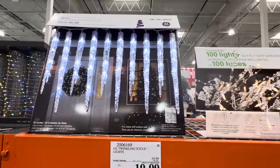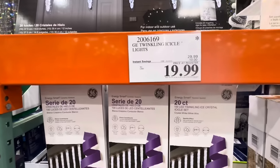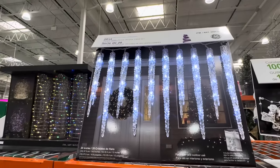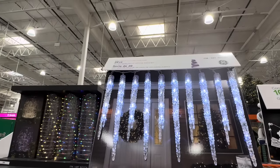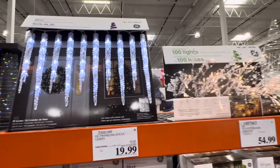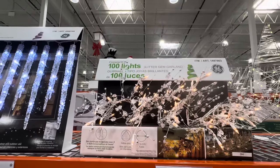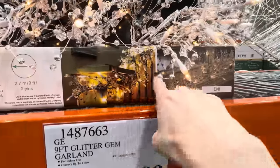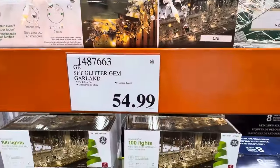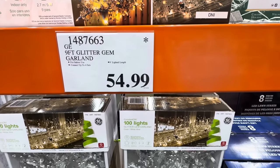My two favorite lights — the icicle lights are $29.99, you get 100 lights, they're bright and in it to win it. These are the 100 LED Twinkling Ice Crystal Icicle Set. And this one is really my favorite: 100 lights glitter gem garland. Could you imagine putting that on your railing or in front of a window? Nine feet of glitter gem garland, indoor use only, nine feet of lighted length, $54.99.